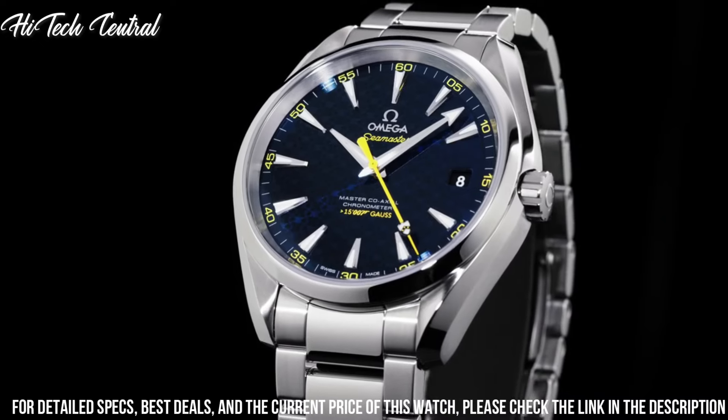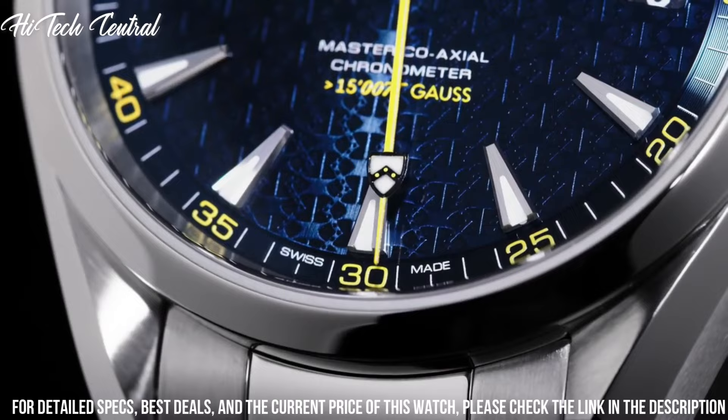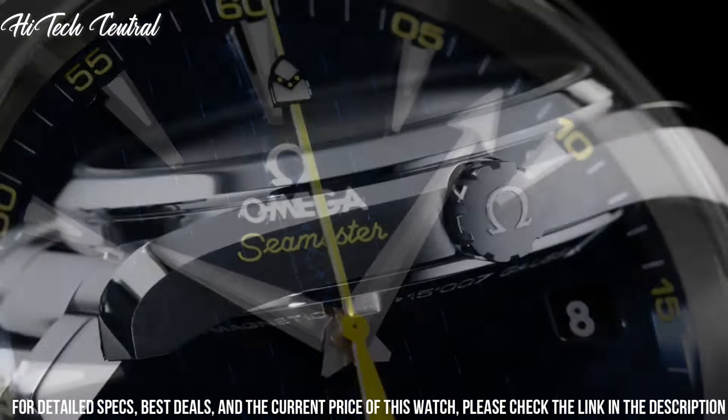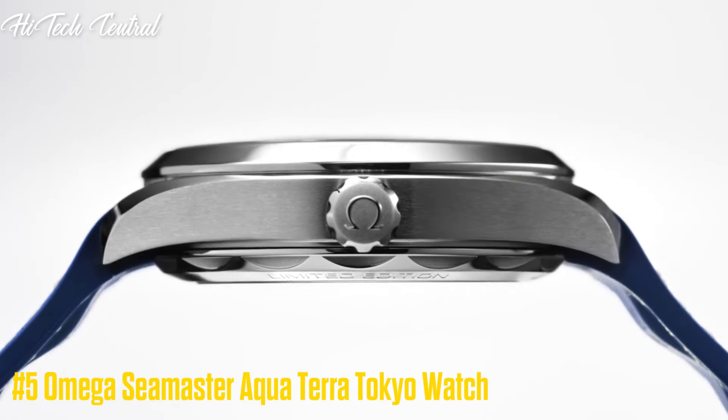Special features: chronograph, screw-down crown, small seconds, transparent case back, chronometer movement, Swiss automatic. Water-resistant depth: 150 meters.